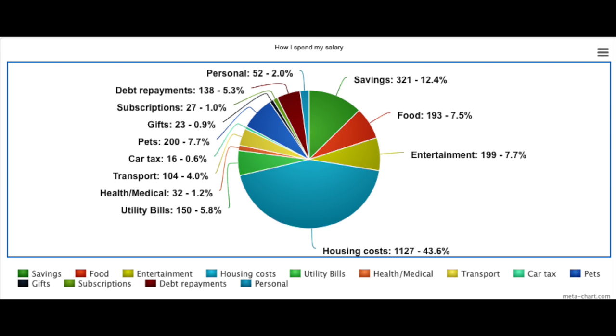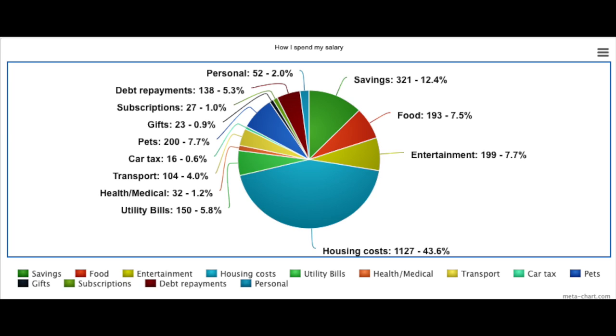After housing costs, savings, entertainment, and pets, the next largest category is food. I spent £193 over the last month on food, which seems expensive but I usually buy organic which makes it a little more expensive. Over Christmas and January I spent over £300 on food, so I do try to keep that category as low as I can.